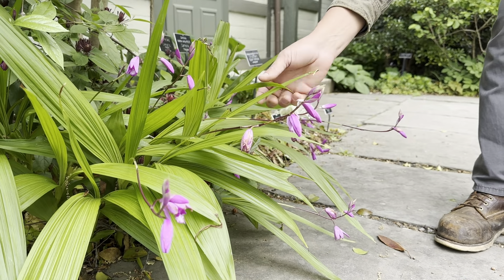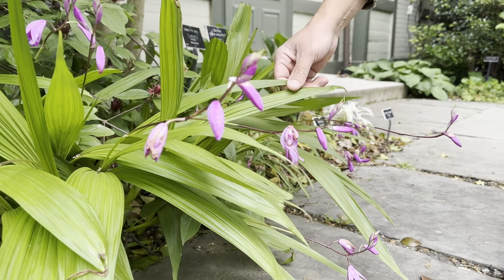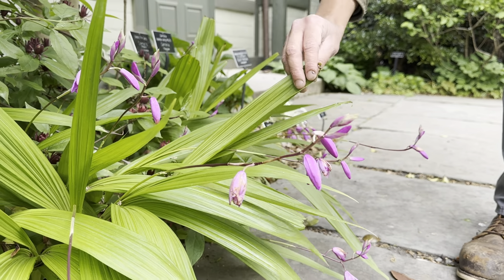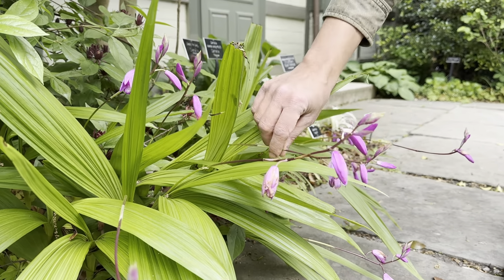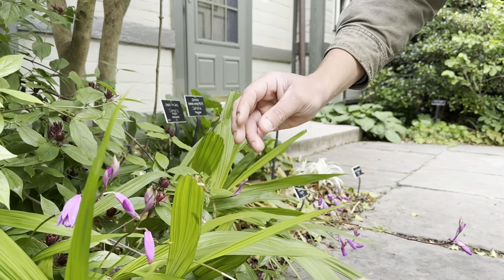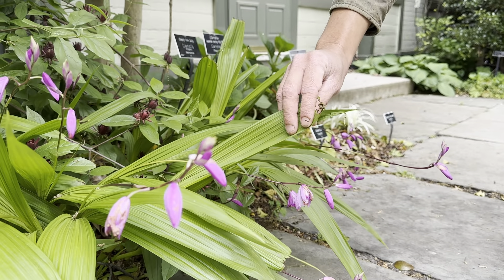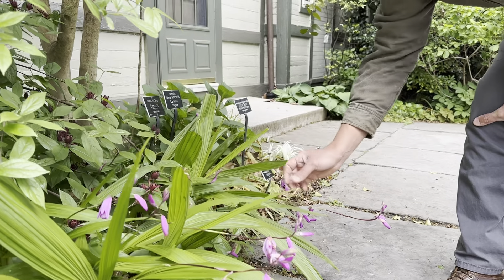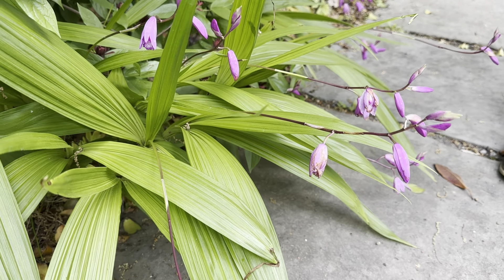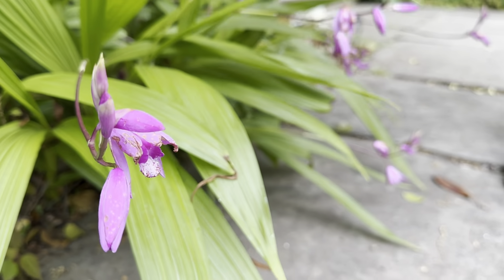Here we have Bletilla striata. It's a terrestrial orchid that's pretty easy to grow as far as orchids go. It spreads slowly by rhizomes and it's got these iris-like leaves and foliage that emerge early in spring, followed by these long Cattleya-like flowers. They're pink, magenta colored. The striation — which the species name refers to — you can see on the leaves; it's this kind of textured striation. It's very, very beautiful. It really prefers wet soils with some drainage and some dappled shade.